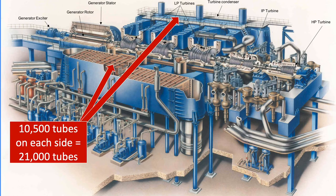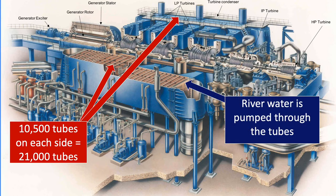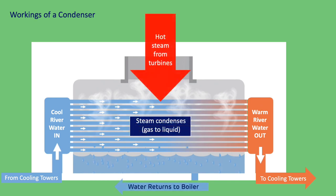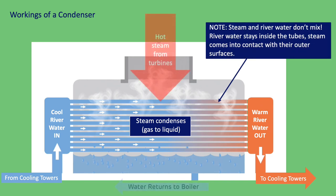When electricity is being generated, river water is pumped continuously through the tubes. And because the river water is cold, it cools the surfaces of the tubes inside the condenser. The hot steam enters the condenser and comes into contact with the cold tubes. This causes the steam to release its heat, and in doing so it turns from a gas into water — it undergoes a change in state. The water is collected and can now be pumped back to the boiler for reheating. And just in case it isn't clear, the steam and the river water don't come into direct contact — the river water stays inside the tubes, and the steam condenses on their outside surfaces.